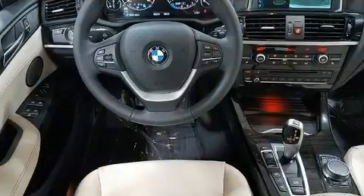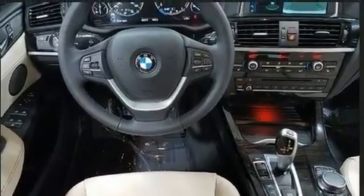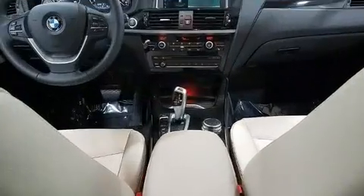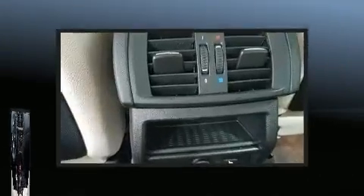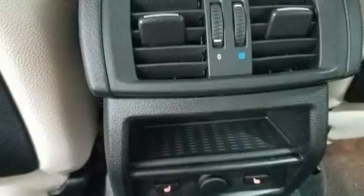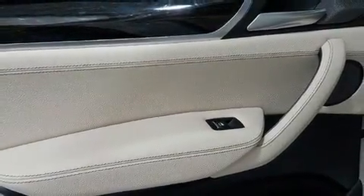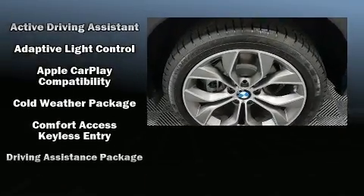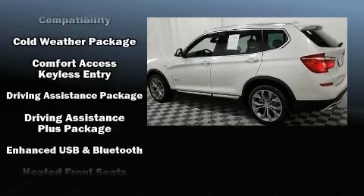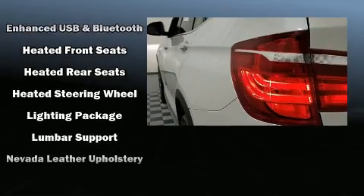A wealth of standard features means that you no longer have to sacrifice, like all-wheel drive, heated front and rear seats, automatic temperature control, a headlight cleaning system, a power liftgate, lane departure warning, and leather upholstery.